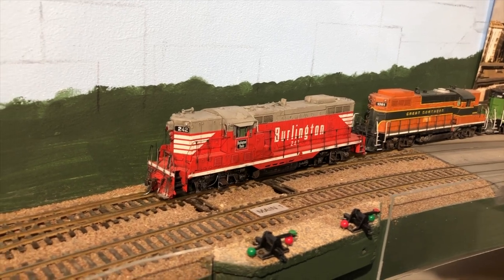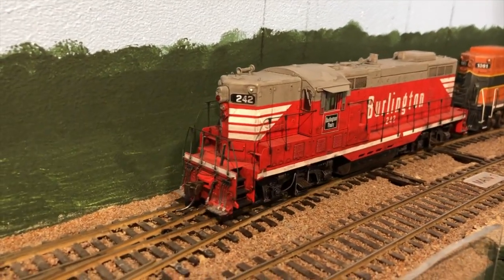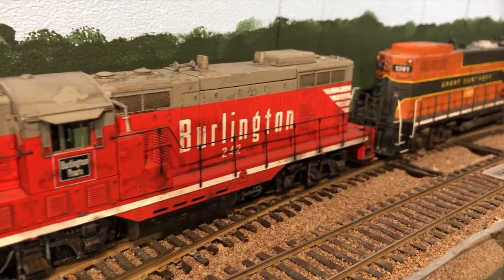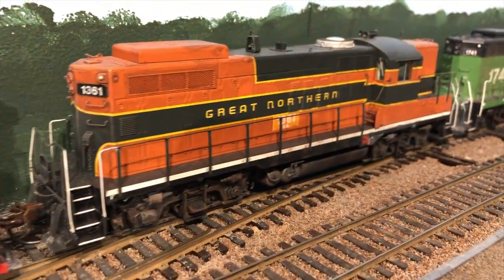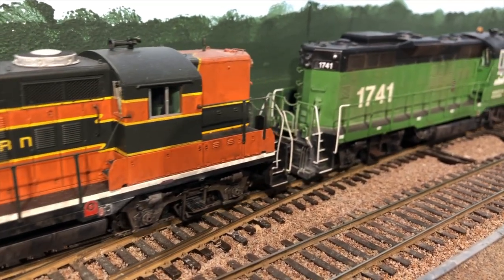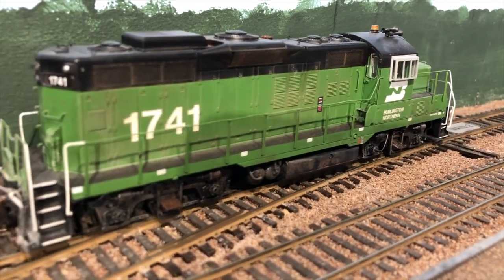This Burlington Jeep hasn't been renumbered yet — it's still got its old locomotive number. Quite a few of the locomotives do. For example, this 1361 Great Northern — that's the BN number for it. It takes me a while to get all this renumbering done.